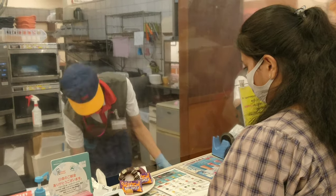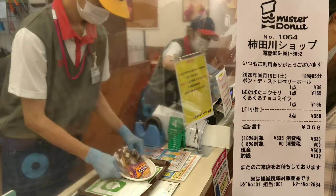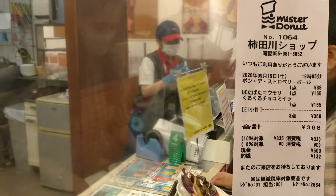They have reasonable prices for the donuts. I bought two Halloween themed donuts and one small donut. My bill was 368 yen, that's around 250 Indian rupees.